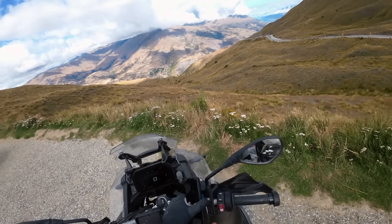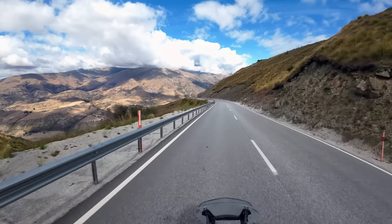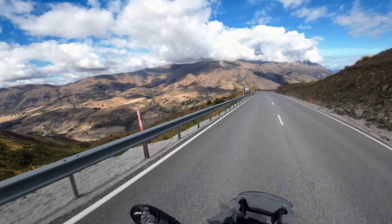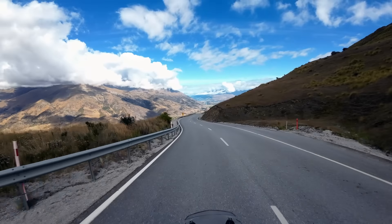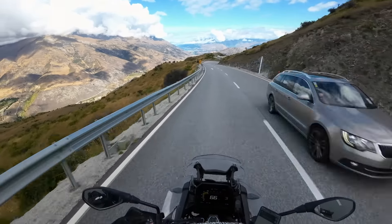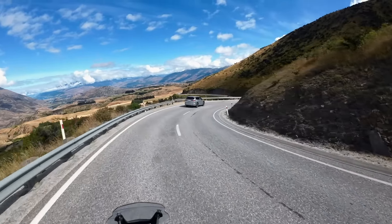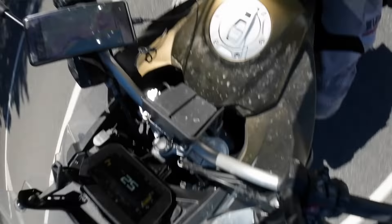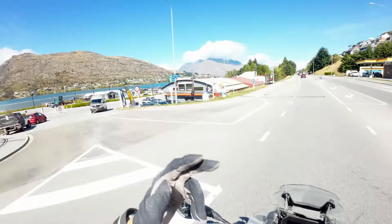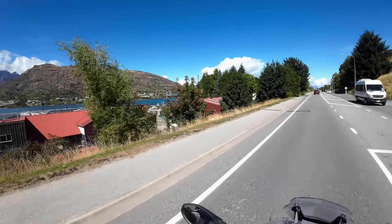All right, let's keep going. It's only 14 degrees. I'm guessing we're a bit high up. Wow, such open space. And I think that's Queenstown ahead of us. We made it to Queenstown! What a beautiful location for the town, right? They have this bay, they have mountains.